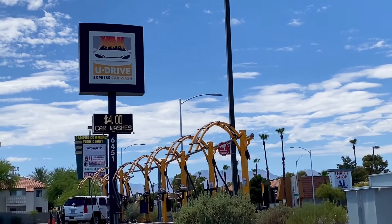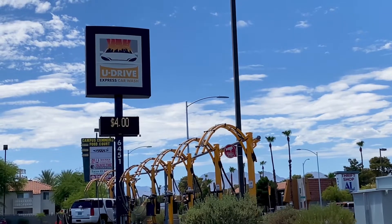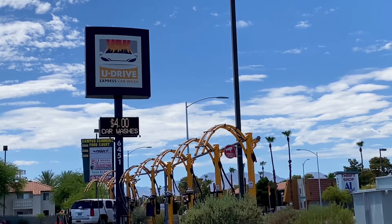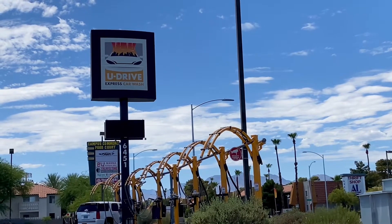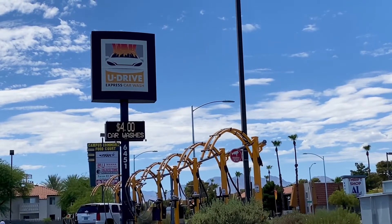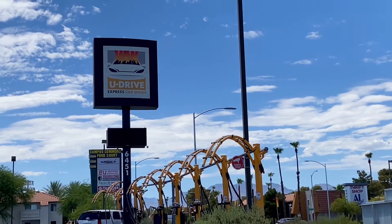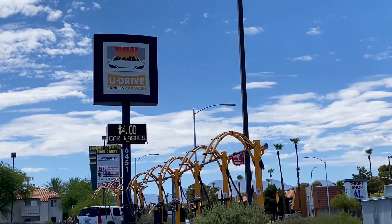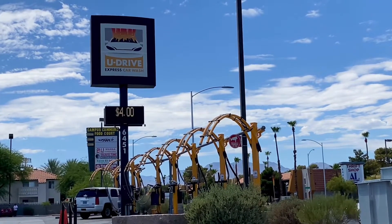The U-Drive Express Car Wash. $4 for the basic car wash — it's a really good deal. You get to use the vacuums for free, you don't have to put any quarters in. Located at 6451 West Charleston by Torrey Pines — just west of Torrey Pines or east of Rainbow.